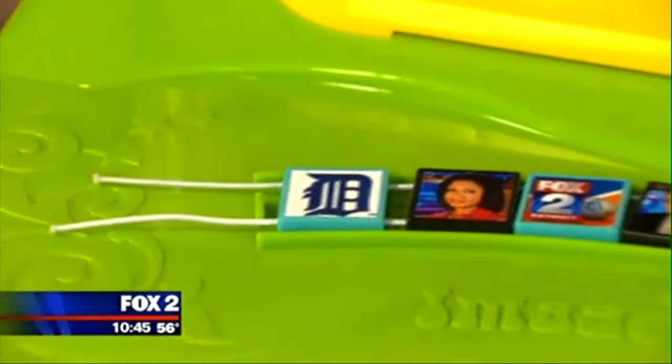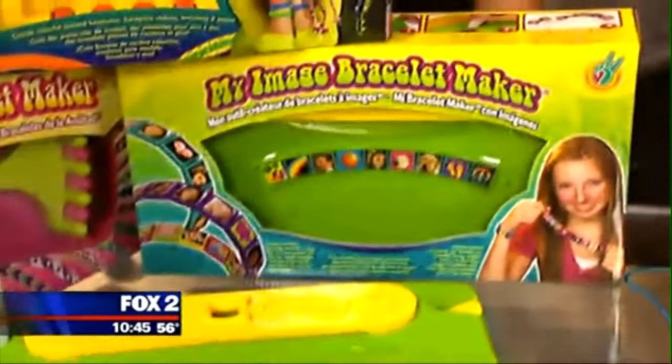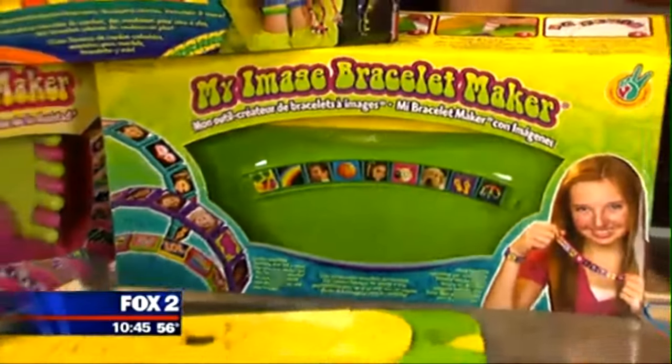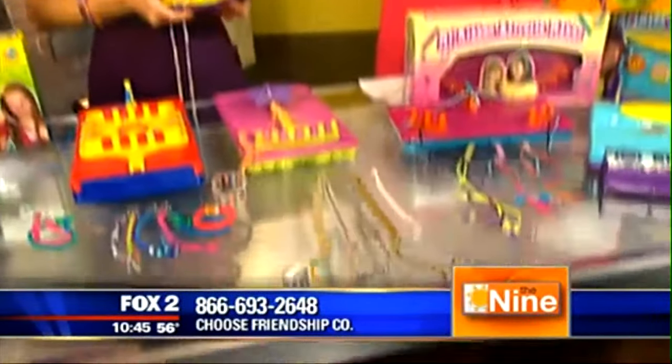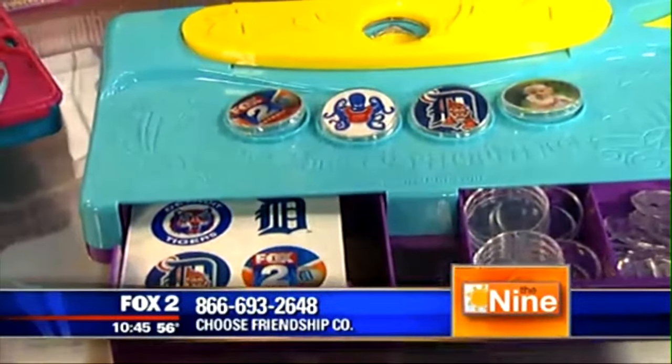Kids can wear it, grandmas can wear it as a brag bracelet with all their grandchildren's photos. It would also be a great idea for bridesmaids to give to a bride — it's very personalized. If you have an iPhone, you just download the app, download the pictures — it's just a few steps. It also creates these buttons and magnets for lockers.